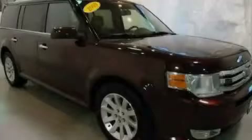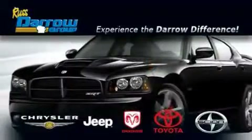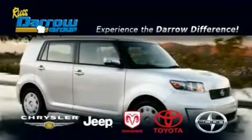We invite you to contact us today to learn more about this vehicle. Get the Darrow difference today, only at Rust-Aero Toyota Scion Chrysler Jeep Dodge West Bend. Rust-Aero.